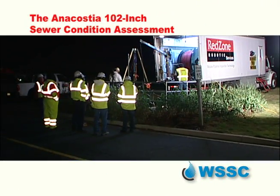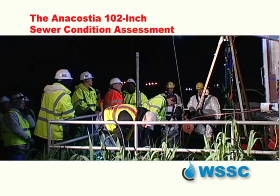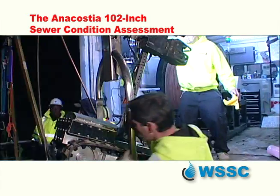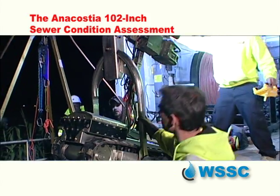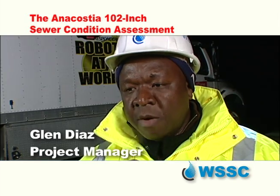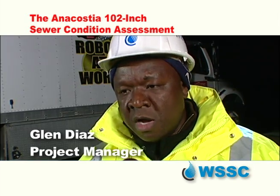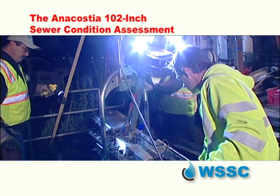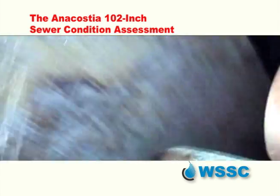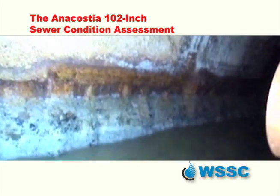At the Bladensburg Waterfront Park in the dark of night, when flows inside this 102-inch sewer main are at their lowest, a most unusual contraption is readied for a mission. This is the biggest and most comprehensive inspection project we've done. A 600-pound robot called the Responder somehow manages to stabilize itself amidst the live sewage flows.